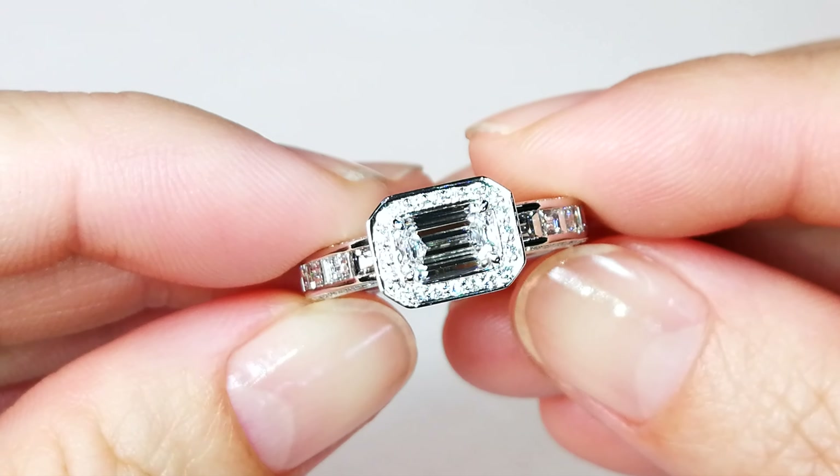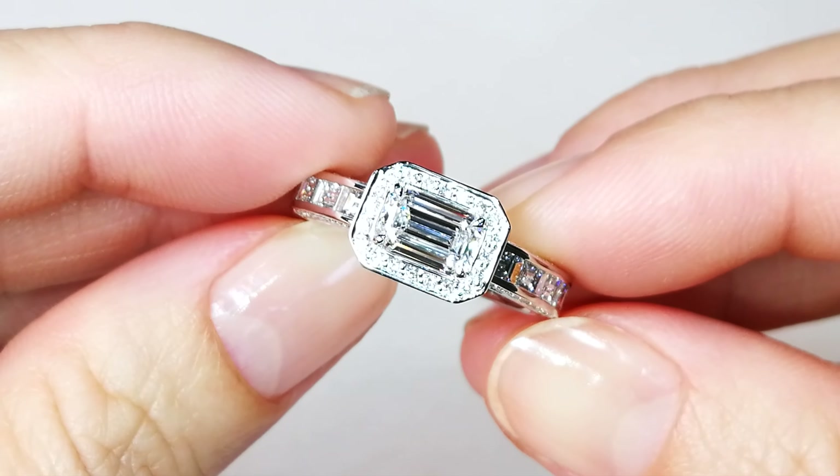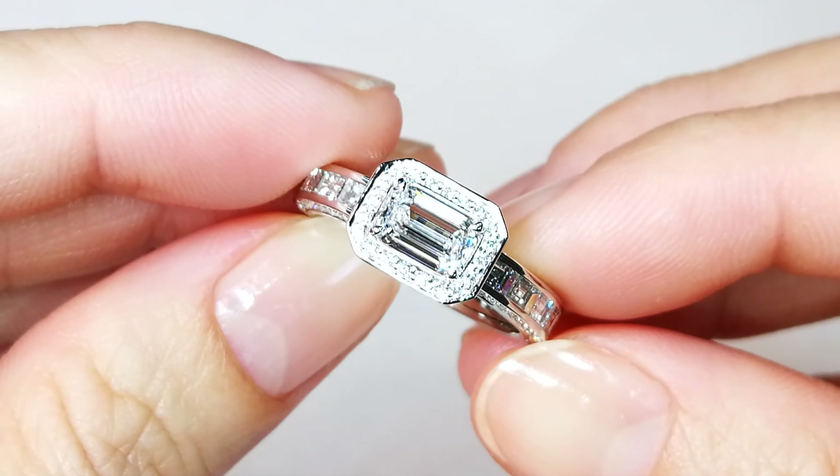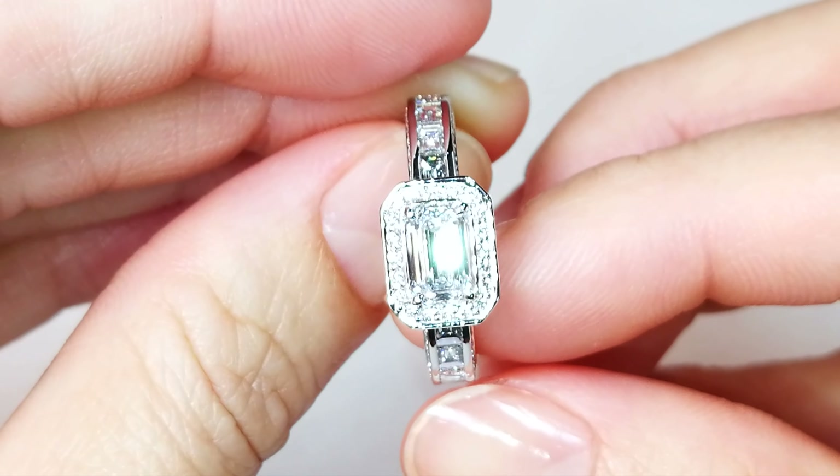We are able to identify these stones through the optical transparency of the diamonds. They are known as Type 2A. There's a lack of nitrogen within the crystal structure, and that's what makes them unique and special.